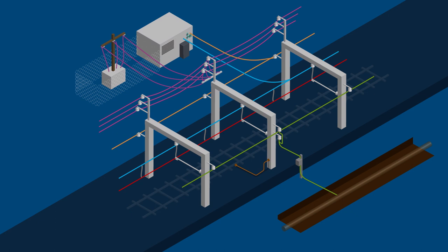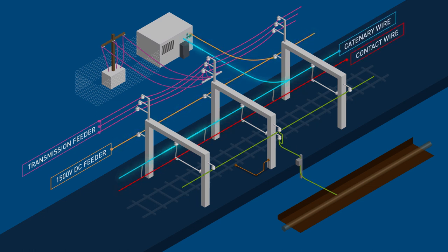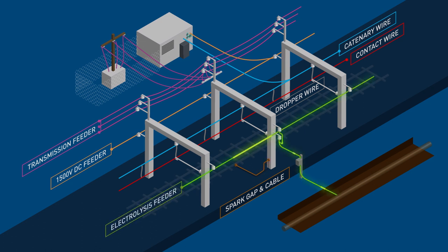Electrical components attached to a typical overhead structure include 22,000 volt AC high voltage transmission feeders, 1,500 volt DC feeders, 1,500 volt contact wire and catenary wire, dropper wires to provide support to the contact wire, the spark gap and cable, and electrolysis feeders.